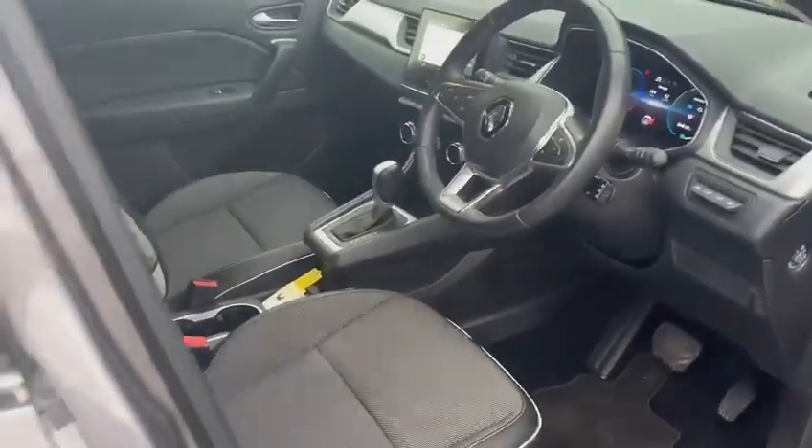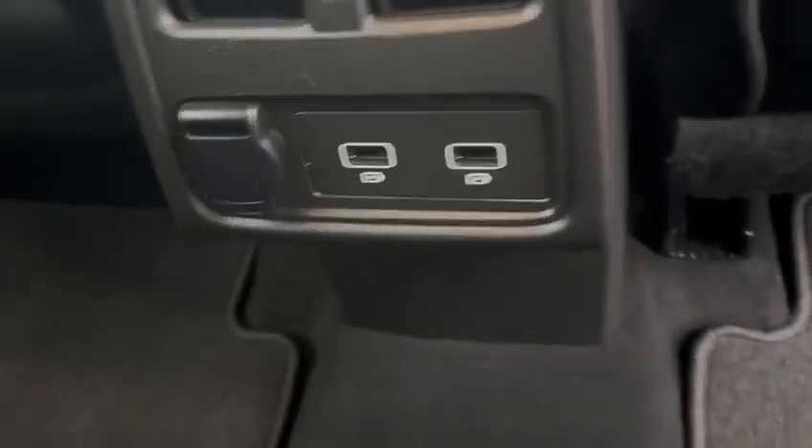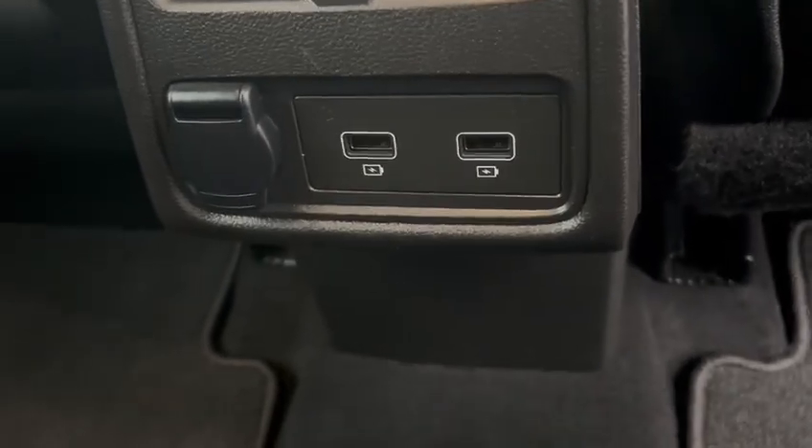Moving on to the rear of the vehicle — as I said, the rear electric windows. Moveable rear seats, so you can increase the rear legroom or increase the boot size. Two more USB ports for your mobile devices.